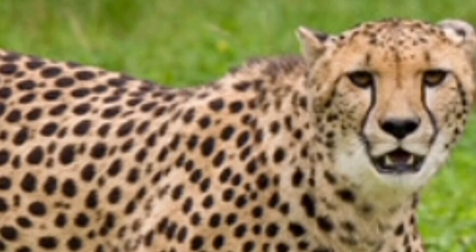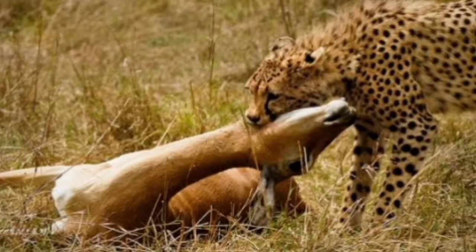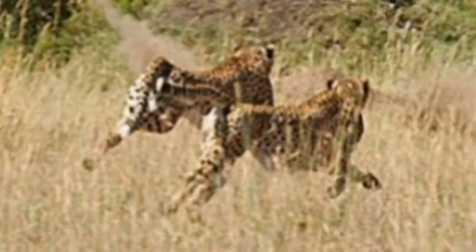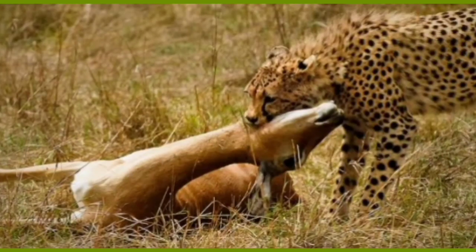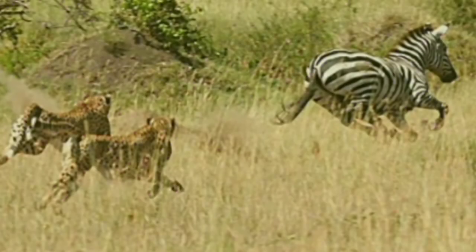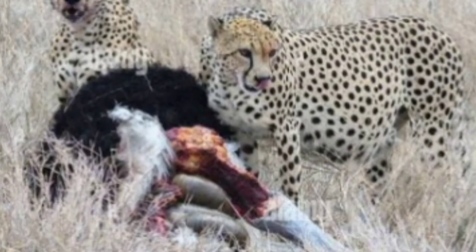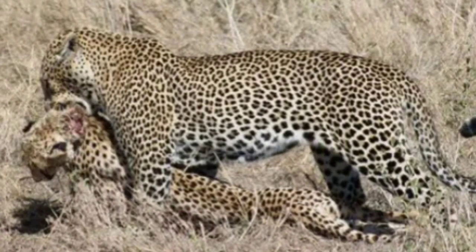Cheetahs stalk as close as possible to their prey and initiate a high-speed chase. They trip prey with their dew claw and kill it with a bite to the neck. Cheetahs hunt impalas, warthogs, and other ungulates. As groups, they can take on ostriches, zebras, or wildebeest. They eat on the floor behind vegetation as quickly as possible due to threats from hyenas, lions, wild dogs, leopards, and other predators.